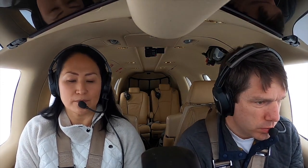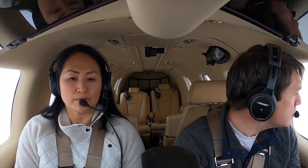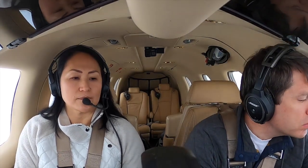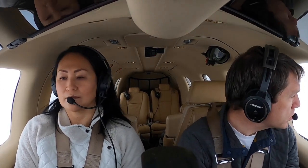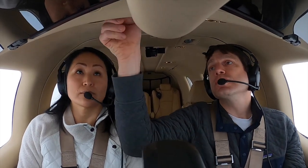TBM Charlie Alpha, descend and maintain 10,000. Maintain 10,000, TBM Charlie Alpha. TBM Charlie Alpha, how's the ride in the descent? Light chop, TBM Charlie Alpha. Contact Seattle approach, 123.29. Approach, TBM 860 Charlie Alpha descending 10,000 with Yankee. TBM 860 Charlie Alpha, Seattle approach — expect ILS 14 right approach Boeing Field. Fly present heading, descend and maintain 8,000. Maintain 8,000, present heading, TBM Charlie Alpha.